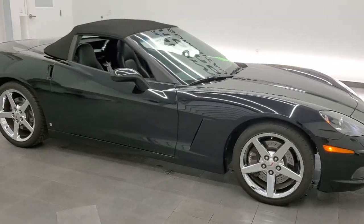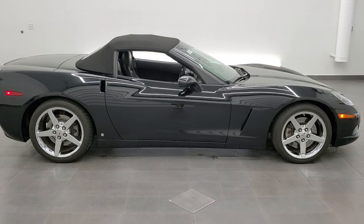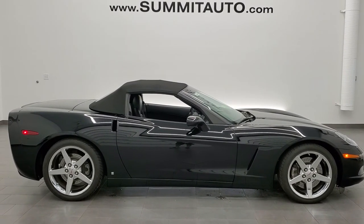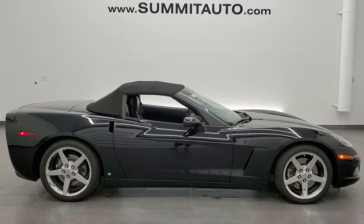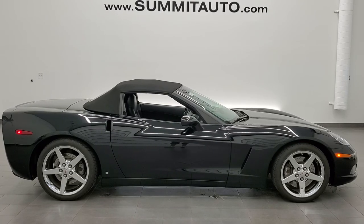To see more pictures of this Corvette or one of our other 450 new and used cars — trucks, SUVs, minivans, Wranglers, sports cars, Corvettes, Camaros, Challengers, Chargers, Mustangs, GT500s — you name it, go to www.summitauto.com for full pictures and descriptions of every single vehicle from two locations.